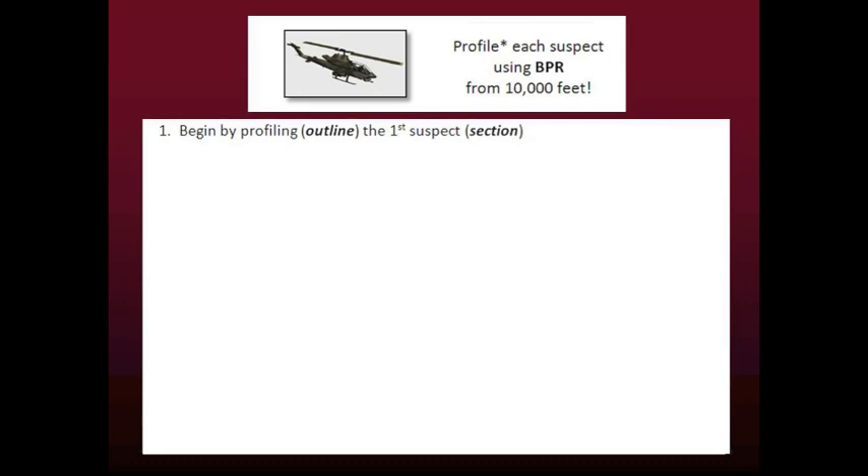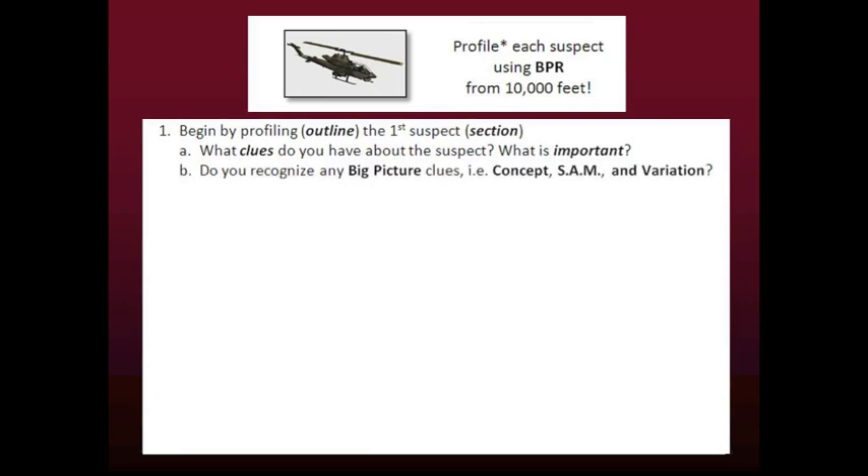Begin by profiling the first suspect. What is important to know about the suspect? Look for clues. Do you recognize any big picture clues? What is the crime about? Can you identify the concept? Are there any example problems to show you the SAM — that is, the steps for solving problems? Can you see any variation in the problems, and can you see how the variation affects the SAM? If you don't understand some clues, no problem — write down any questions to ask in class.